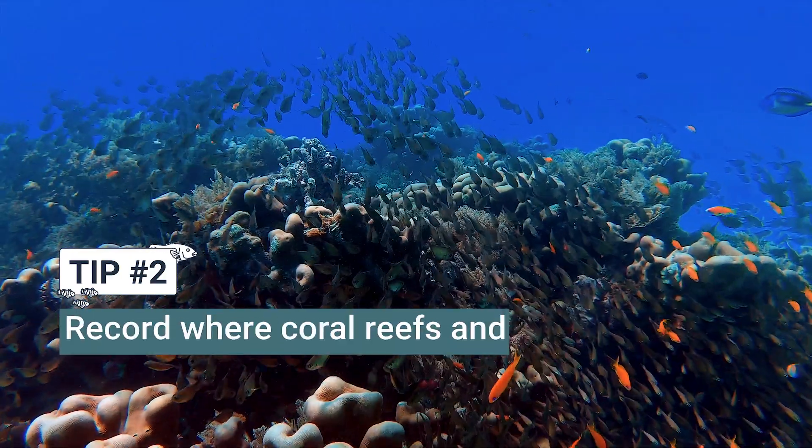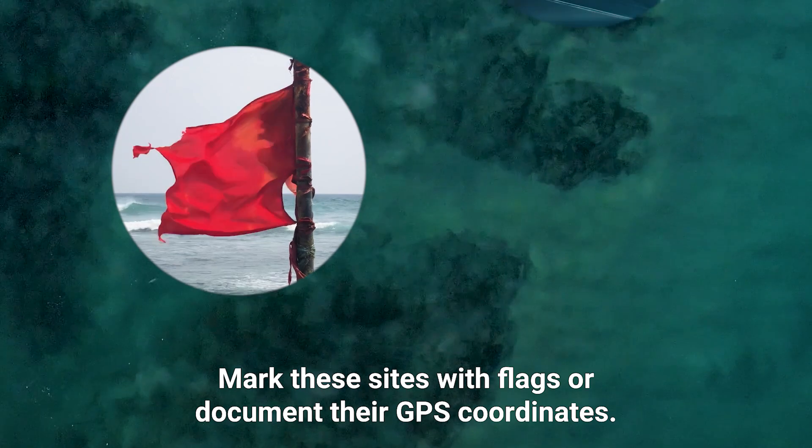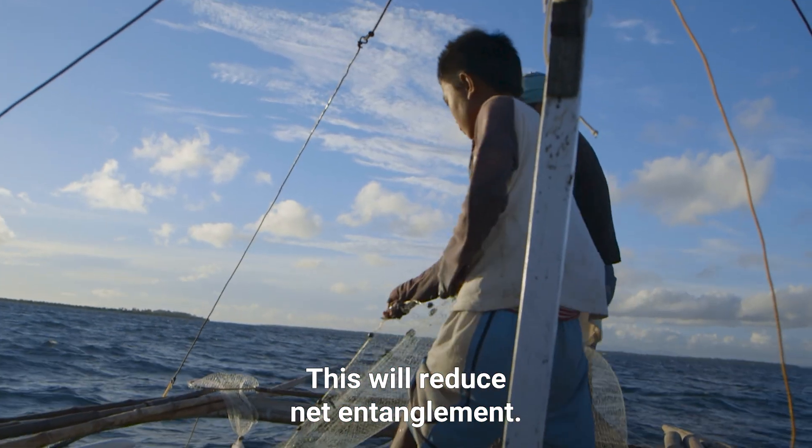Tip 2: Record where coral reefs and rocks are in your area. Mark these sites with flags or document their GPS coordinates, then ask local boats to stay away from the sites. This will reduce net entanglement.